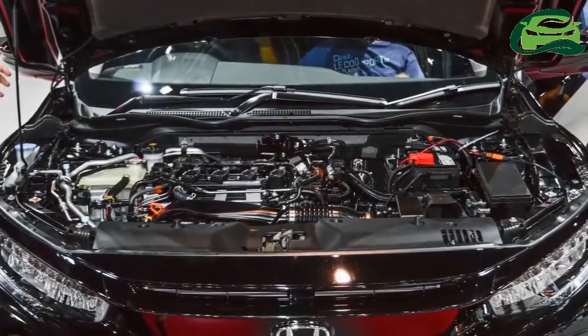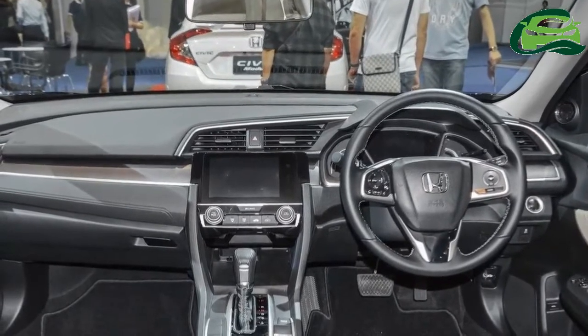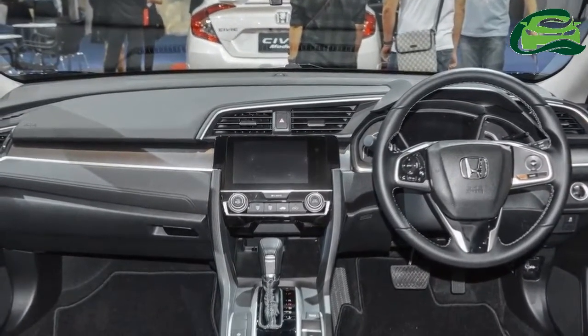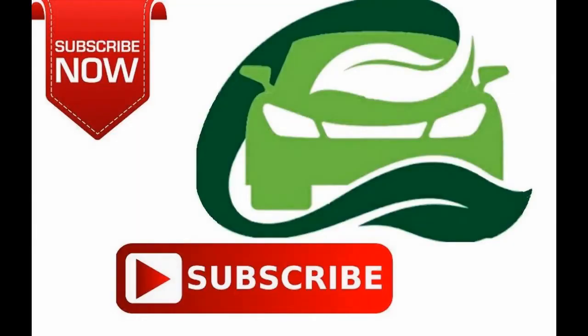The all-new Honda Civic could start at around 15 lakh rupees ex-showroom when it reaches showrooms next year, though there is no official word on the matter. For more updates, subscribe to MotoGuru.